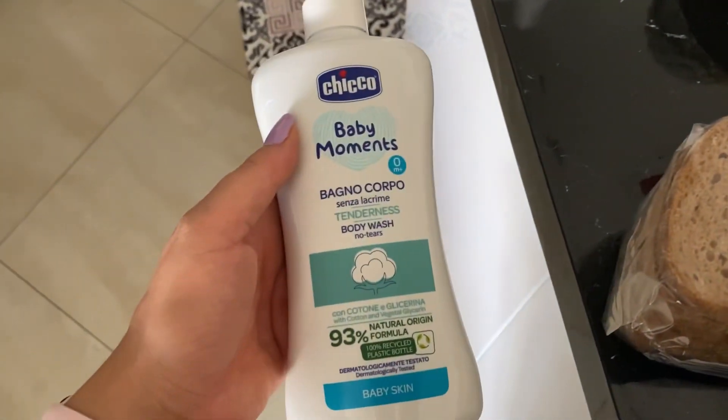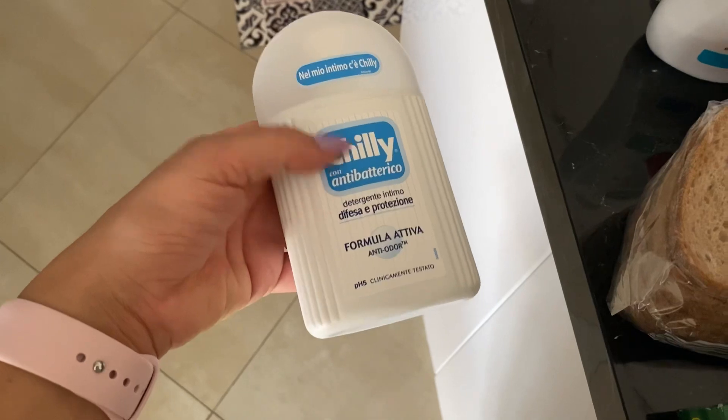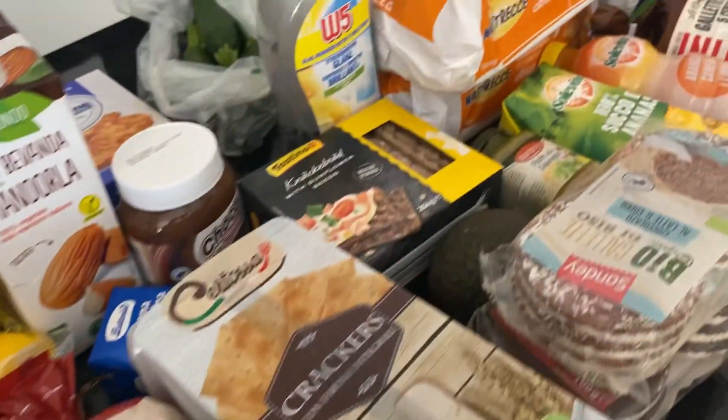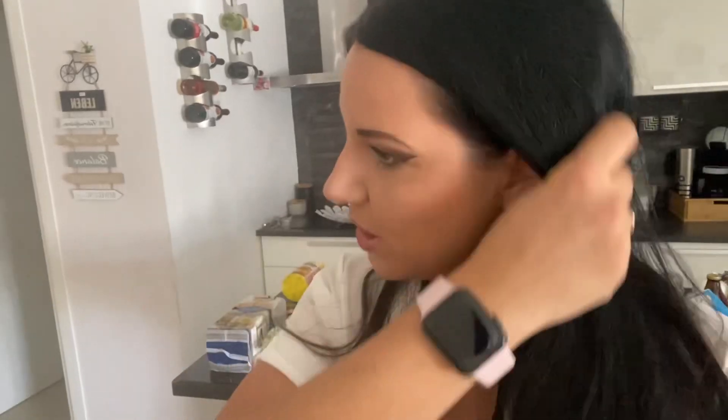Poi sono passata alla Tigota e ho preso questo per Nathan, questo dell'intimo, e il Cifo per i pavimenti, che questa profumazione non l'ho mai provata. Tutto questo poi ho preso le bottigliette di acqua frizzante, un po' di pane. Poi ho provato il sorbettino alle fragole di Lidl, buonissimo a forma di ghiacciolo, ma sono già finiti.